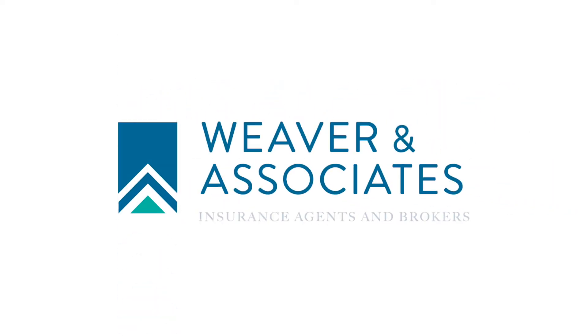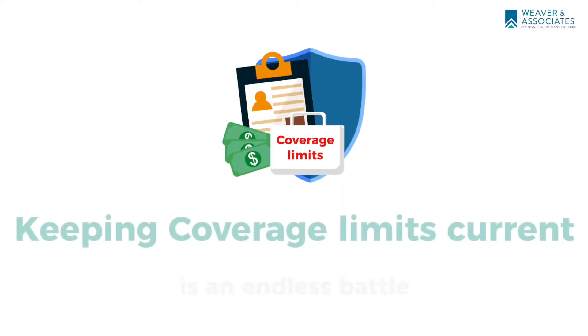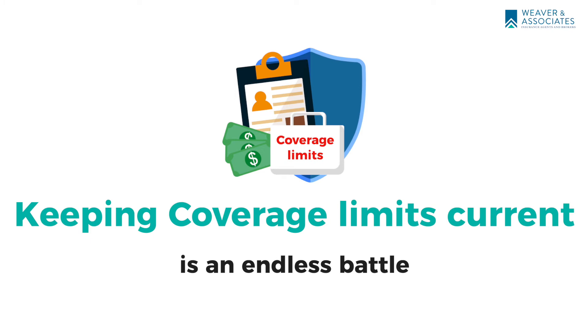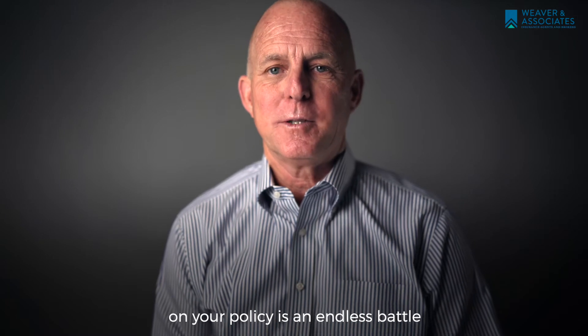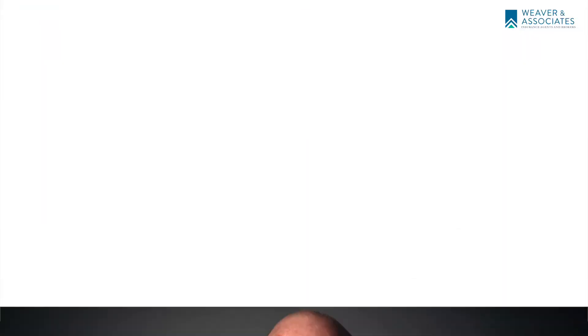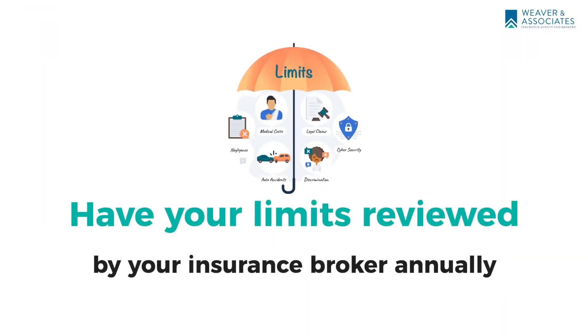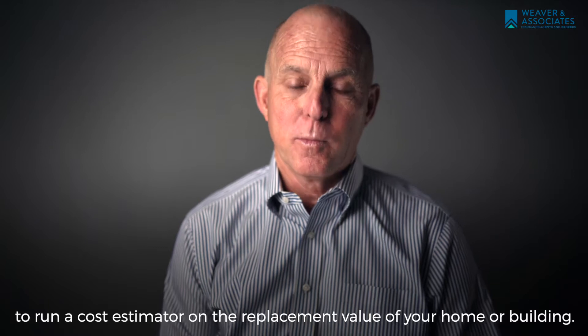Hello, my name is Matt Weaver with Weaver & Associates, with some risk management tips for property owners. Confirming you have adequate coverage limits on your policy is an endless battle, as building material prices and construction costs are constantly changing. We recommend contacting your insurance broker annually to run a cost estimator on the replacement value of your home or building.